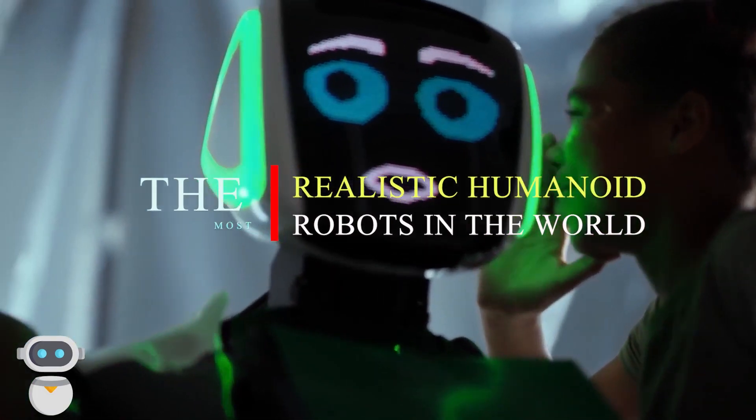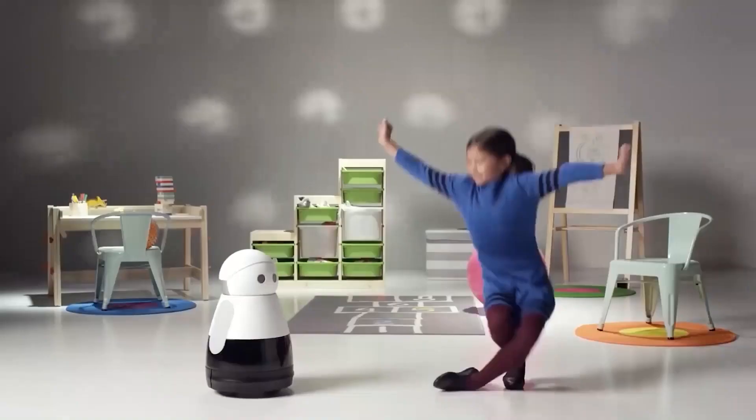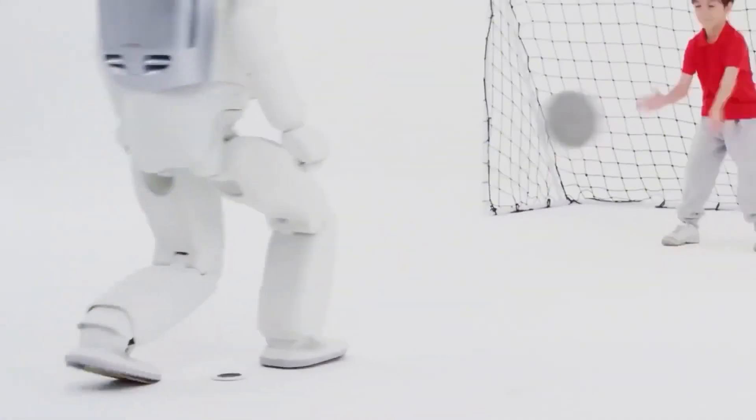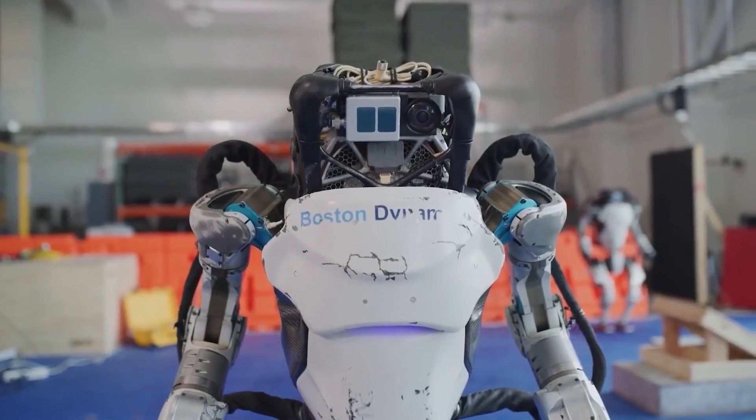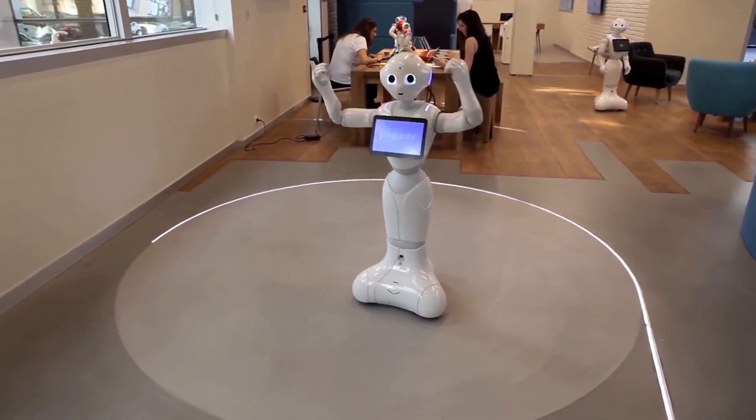The most realistic humanoid robots in the world are planned to be lifelike. These bots are particularly trained to be service robots designed to function alongside humans and their equipment.